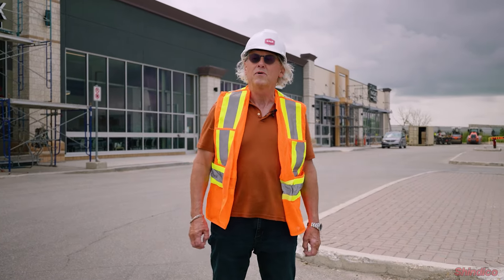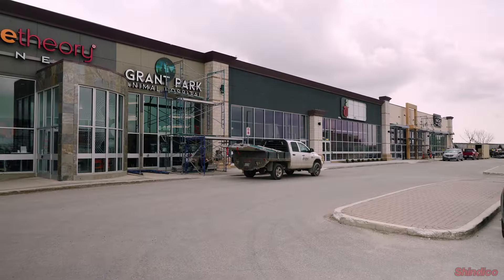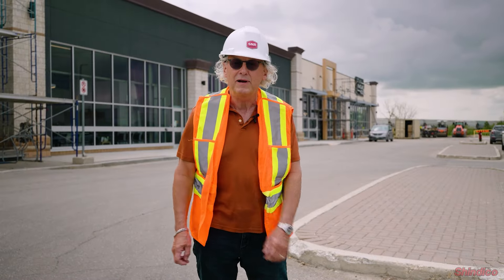Hi, Bob Peters from Shindako Realty. We're back at Grant Park Festival to give you a brief update on the construction progress since we were last here a few months ago.